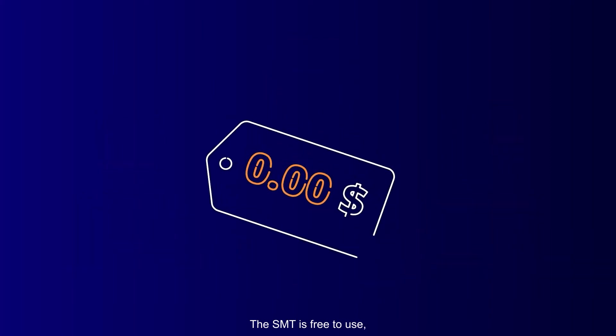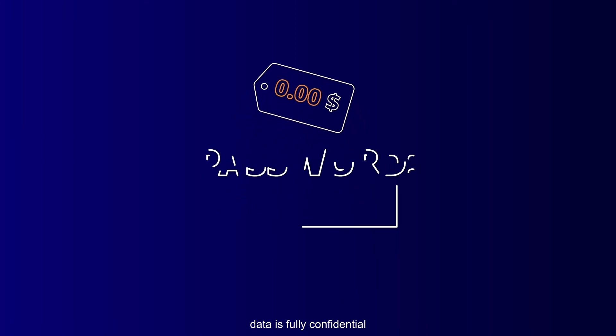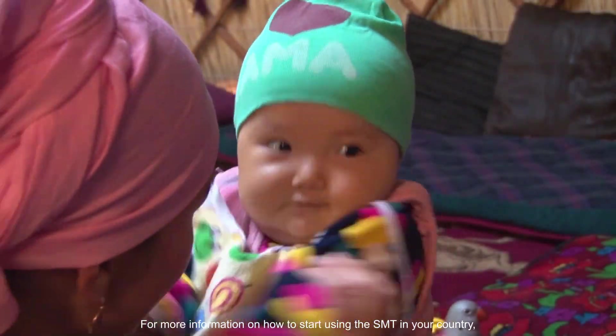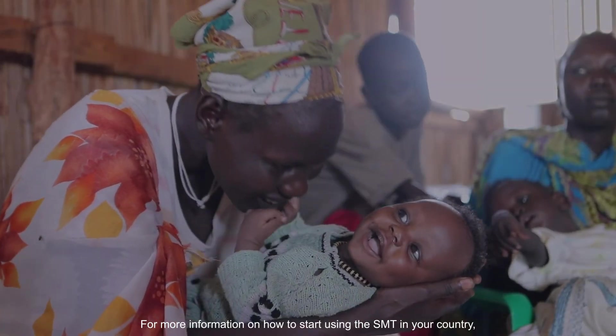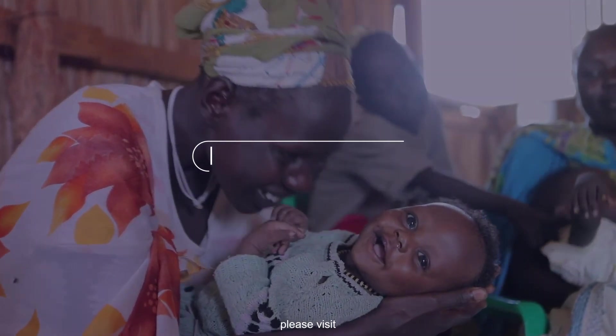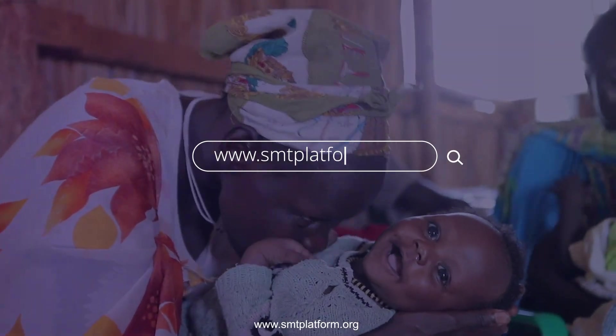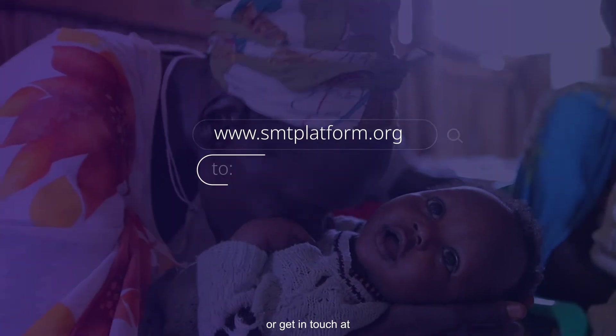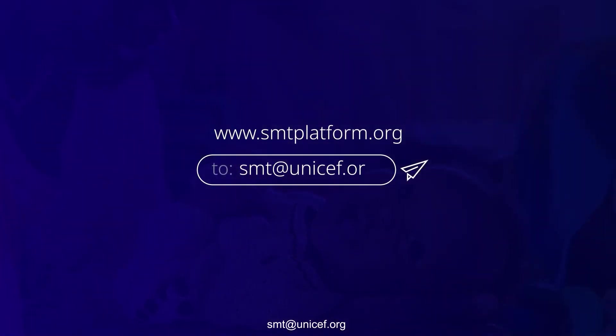The SMT is free to use, data is fully confidential and reliable technical support is available. For more information on how to start using the SMT in your country, please visit www.smtplatform.org or get in touch at smt.unicef.org.